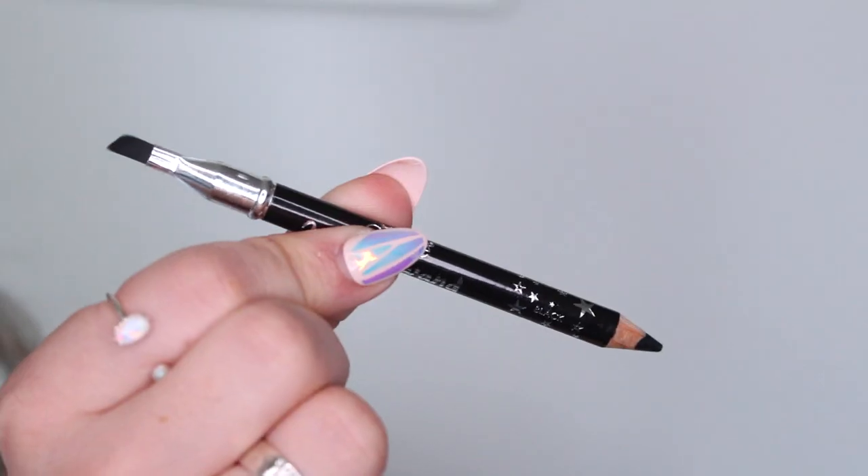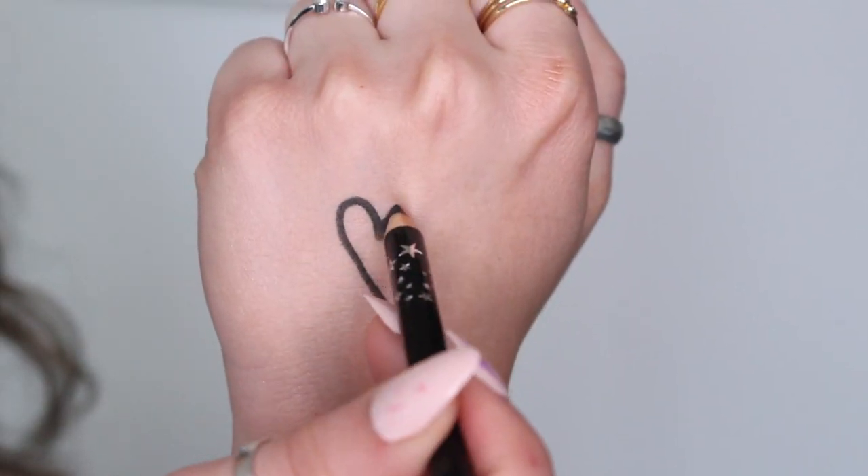Next thing we have is from Siaté — this is a Wonder Wand Gel Kohl Liner in shade 087, which I believe is black given the black packaging. It's double-ended: one side has an angled brush, which I really like for creating a wing or smudging out liners, and the other side is a pencil eyeliner. Let's give it a little swatch — that's pretty nice for one little swipe.